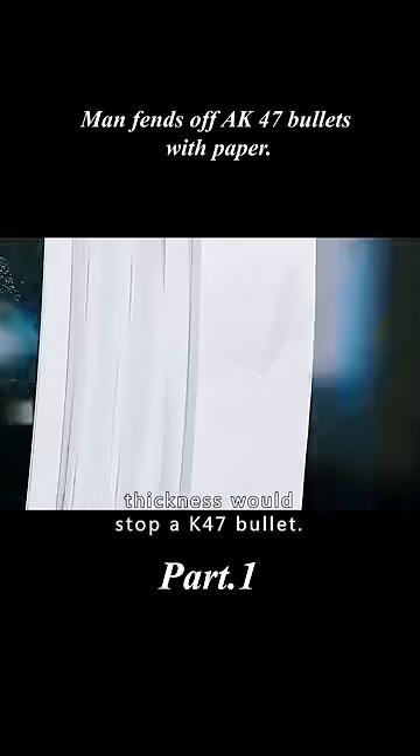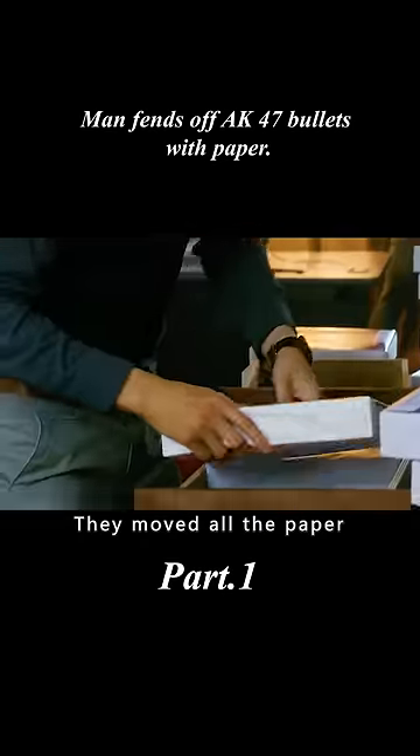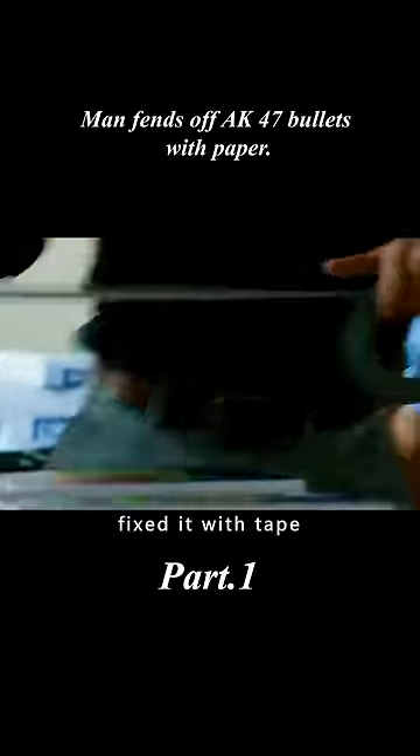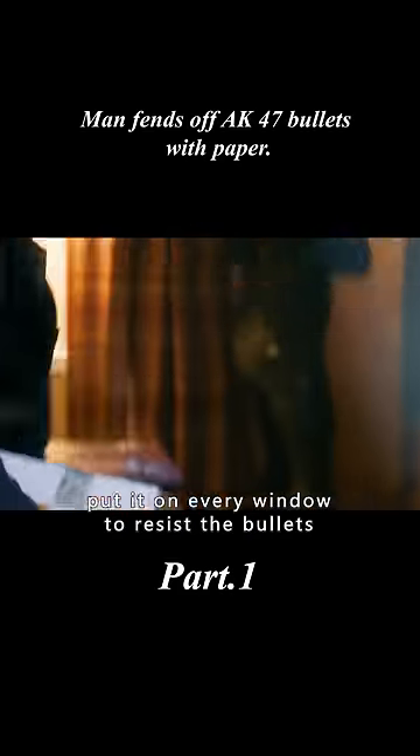He concludes that 20 centimeters of paper thickness would stop an AK-47 bullet. They moved all the paper, emptied the drawers, packed the paper inside them, and fixed it with tape. A simple bulletproof setup was now ready.